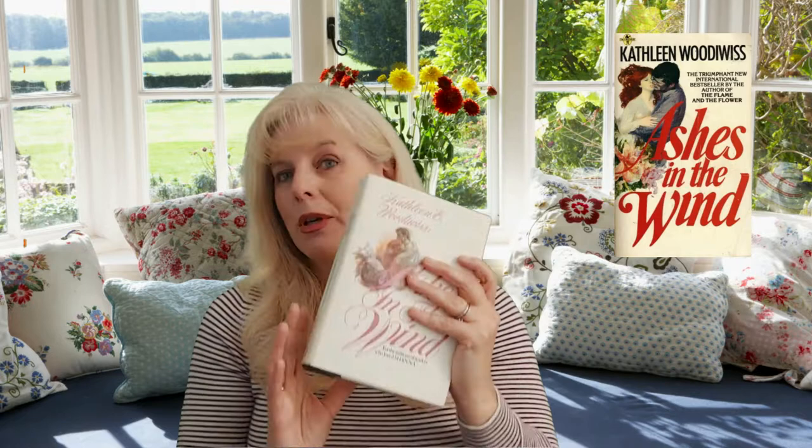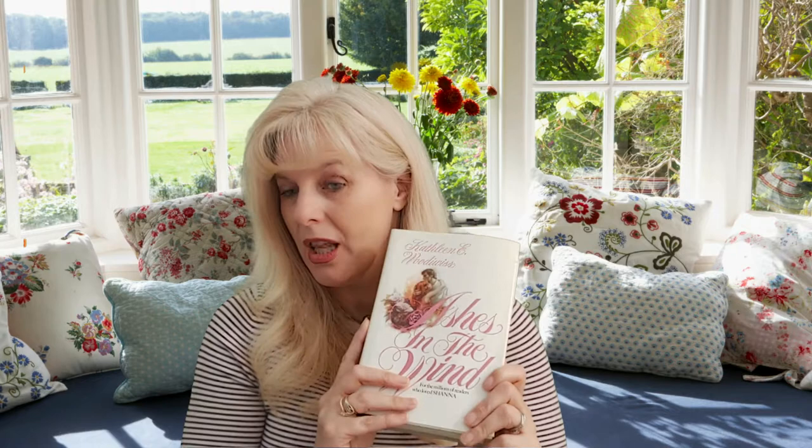The next book I believe is Ashes in the Wind, 1979. I do have one of the original covers — I know the paperback cover is just this picture. One of my favorite covers. I really think the characters described in the book were very well depicted in this picture. One of my absolute favorite books by her. Loved it. But covers today.